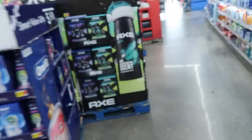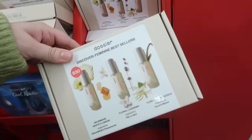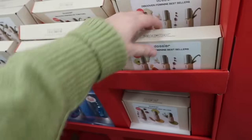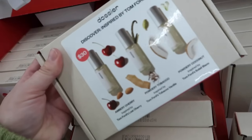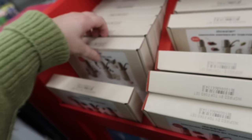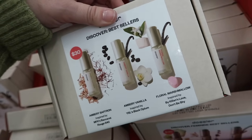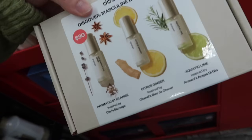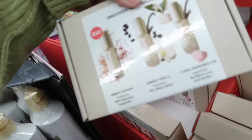They have Dossier perfume sets here — a discover set with best sellers including a Viktor & Rolf Flowerbomb dupe, YSL Libre dupe, and Gucci Bloom dupe for $30. There's also a Tom Ford set for $30 with the lost cherry dupe, tobacco vanille dupe, and sol blanc. Another set has dupes for Baccarat Rouge, Black Opium, and Killian's love don't be shy.